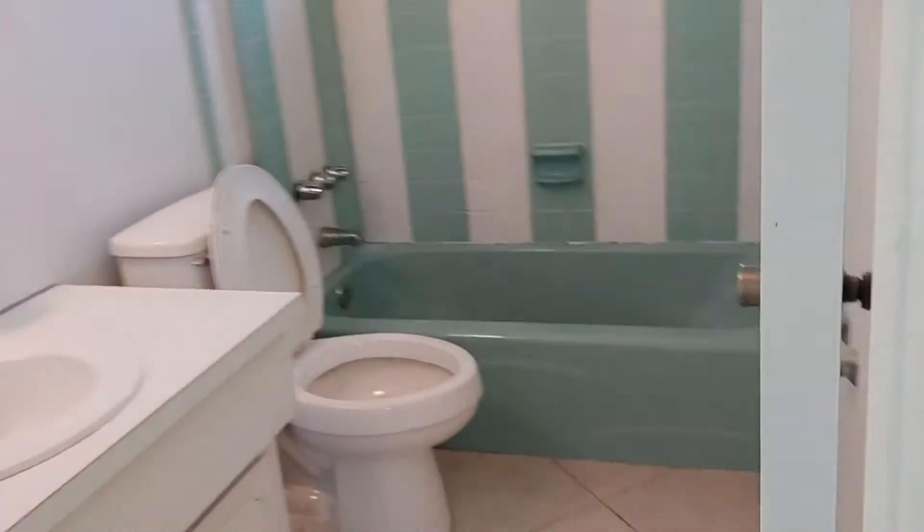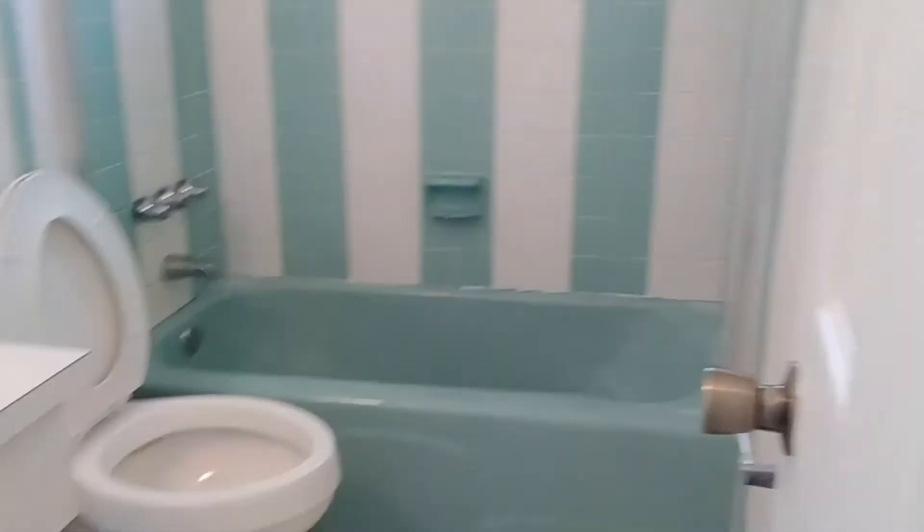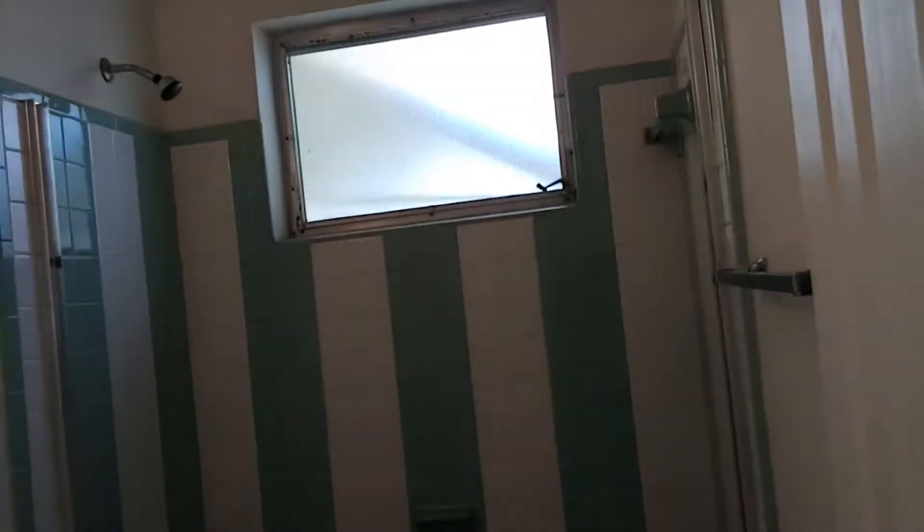Let's take a look at the rest of the home, because we have a lot more to show you. This is the bathroom over here. It needs a little updating, but it's definitely spacious.